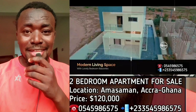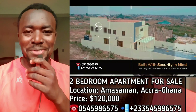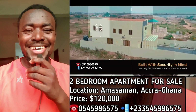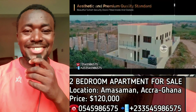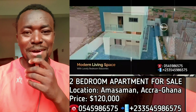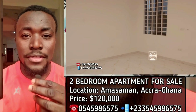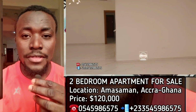Some people say that Ghanaian architects cannot build nice buildings, but when I saw this building I realized that yes, we are doing really well. This building is going for $120,000 — it is a two-bedroom apartment located at Amasamai. Just relax and enjoy the view; the walling and everything is splendid.